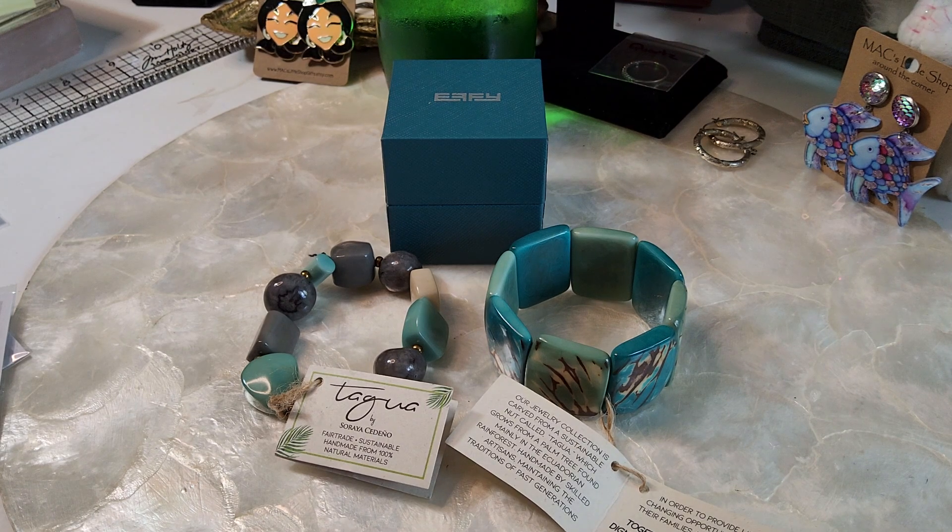Hi guys, welcome to my Sky Which Is video. This is Robin — how's everybody doing? We're back at home, glad to be back, and I wanted to show you a little jewelry haul I did on our vacation.